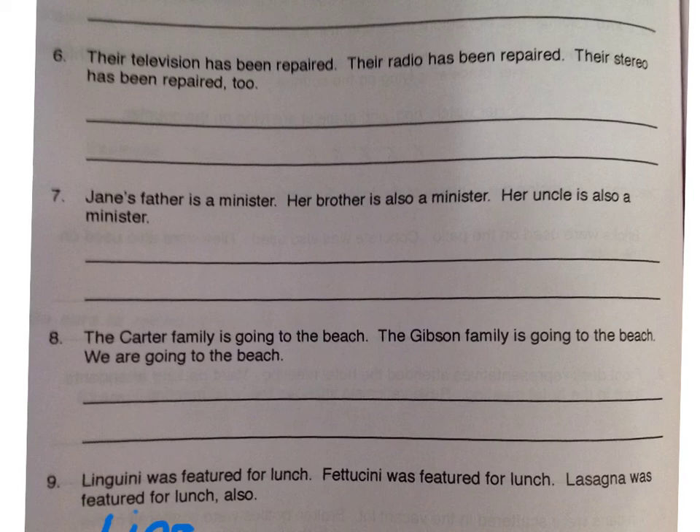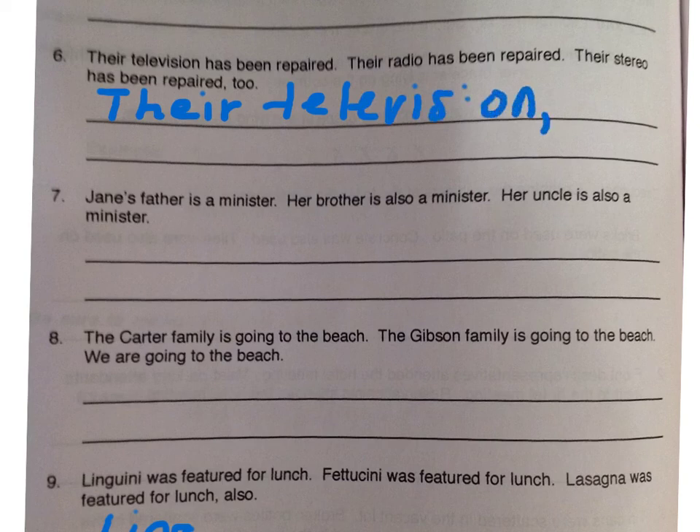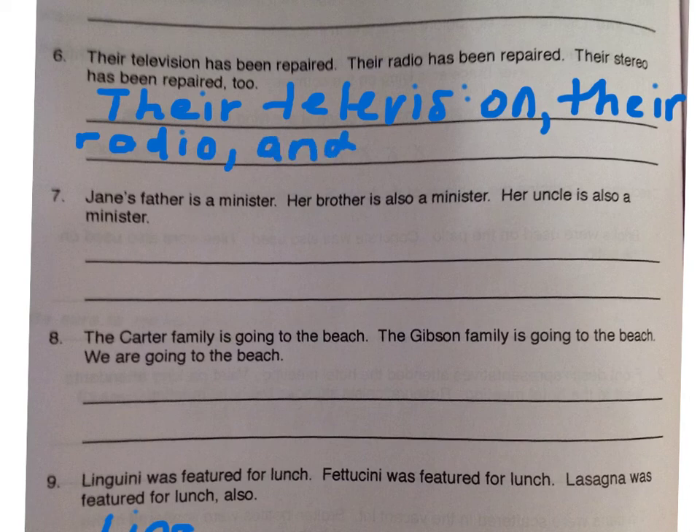So let's look at number six together. Their television has been repaired. Their radio has been repaired. Their stereo has been repaired, too. I see one item: television, radio, and stereo. I know I have three items, so I know I'm going to be using a comma. So the way I would combine this sentence is: their television, comma, their radio, comma, and their stereo.